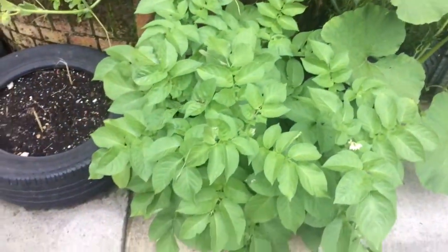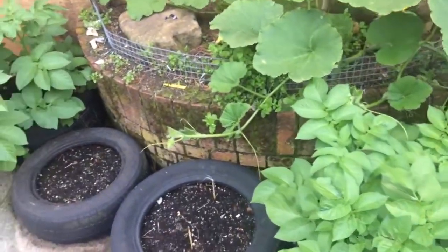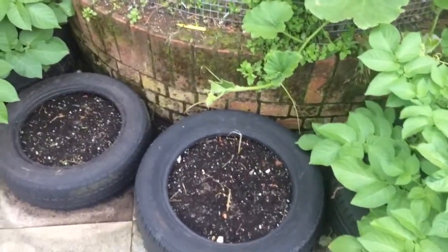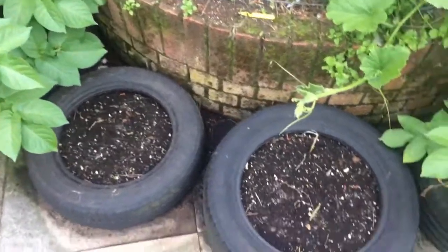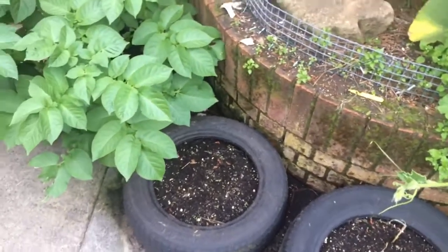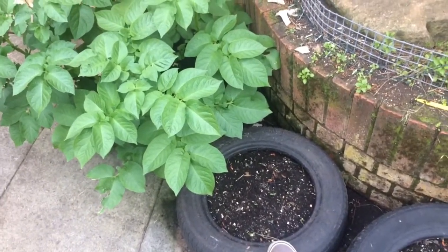Got some main crop potatoes in two tiers — one there, one there. I think they were Wylegia, I want to say. We've stuck some Florence fennel seeds in this tier — these had first earlies in, they've gone now. And I forget what we put in that tier; I think it was some kind of flower.